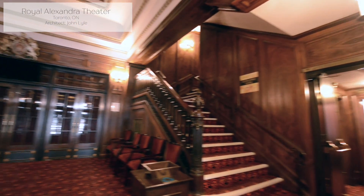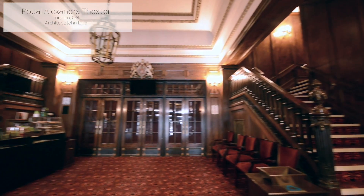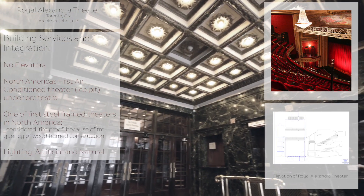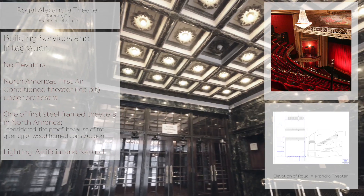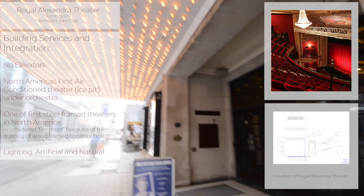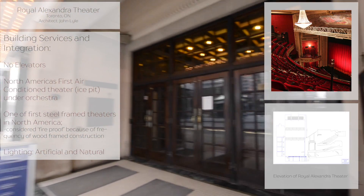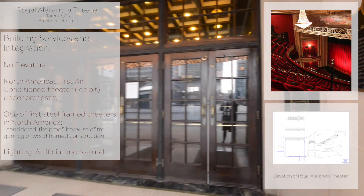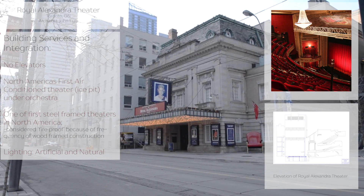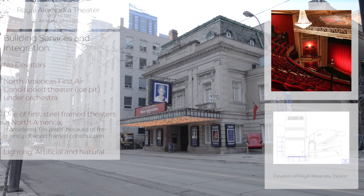The building has no elevators, and instead guests can only access the second and third floors via one of the two sets of staircases. The Royal Alexandria was North America's first air-conditioned theatre by virtue of a large ice pit under the orchestra, but has since moved to electrical means of cooling and heating. The building is one of the first fireproof theatres on the continent because of its steel framing, and the building has no parking — guests must park underground at the Princess of Wales Theatre. Both the ticket lobby and orchestra lobby are dimly lit with natural and artificial overhead lights.